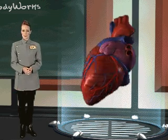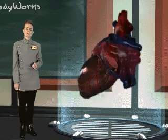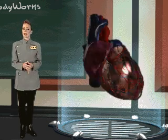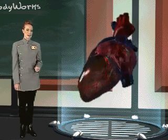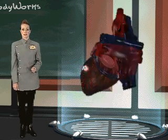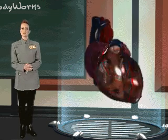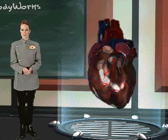Inside your heart are four chambers. The upper chambers are called atria. They are very small, holding only about three and a half tablespoons of blood at a time. The lower chambers are called ventricles. They are slightly larger than the atria, holding about a quarter of a cup of blood at a time. It is amazing that these small chambers are responsible for pumping a total of 2,000 gallons of blood per day.